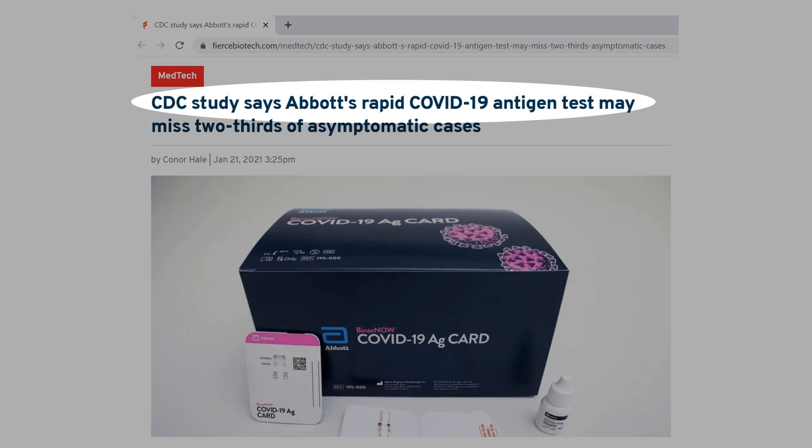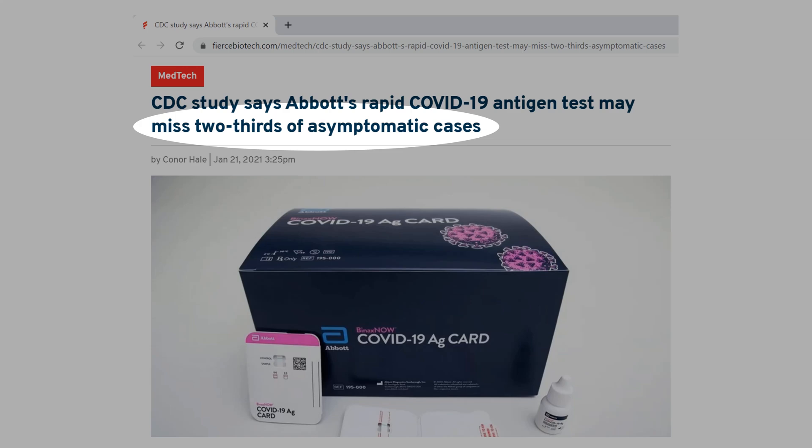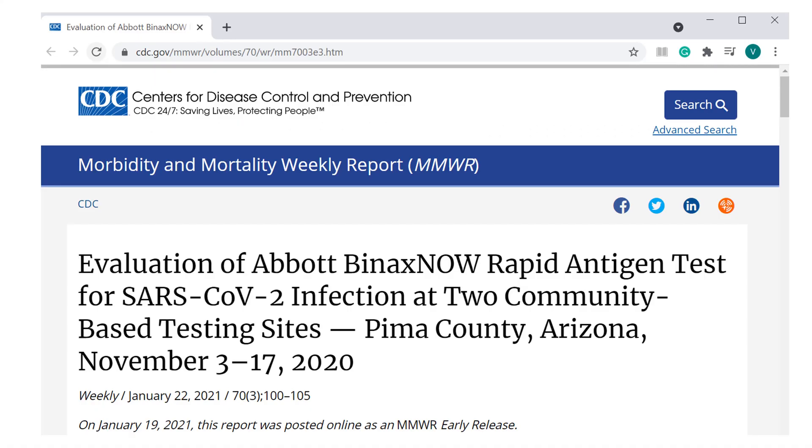The CDC study says that the Binax test may miss two-thirds of asymptomatic cases. By the way, the CDC research was published after the federal government had already bought and received 150 million Binax tests.